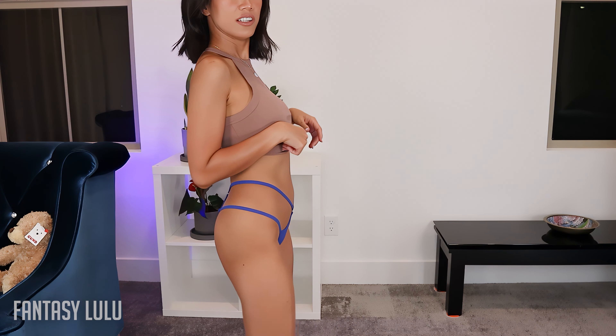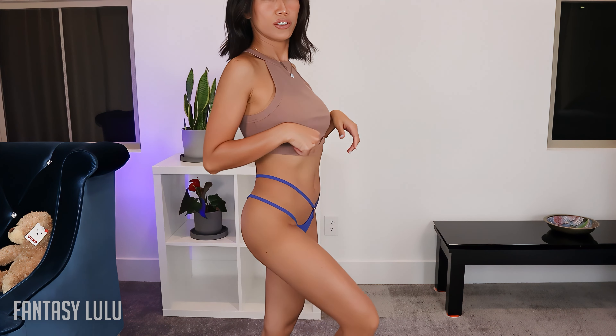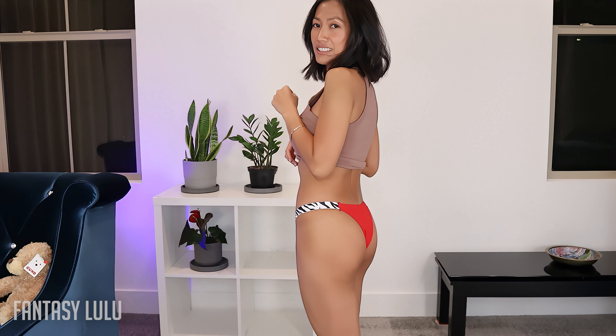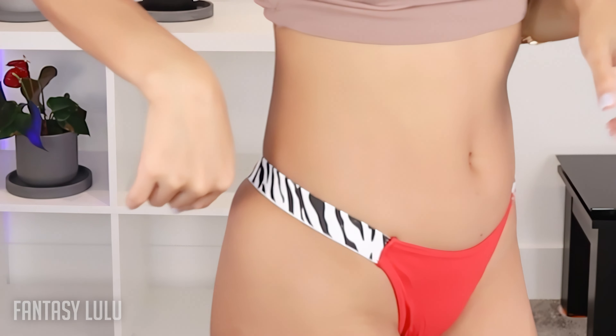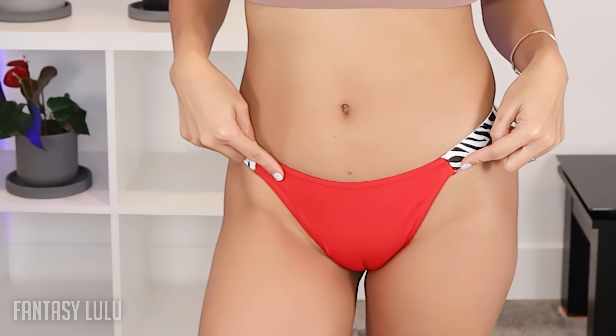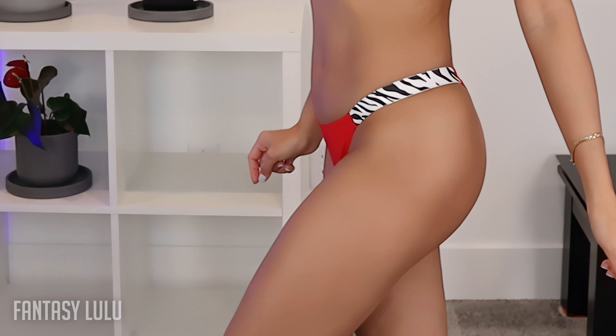Which one is your favorite? Leave your comment down below. Let's get to the third one. This definitely has a different feel to it — sporty and exotic, right? Loving that print right there with the red. It's definitely very cute.